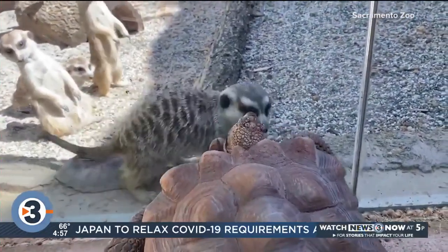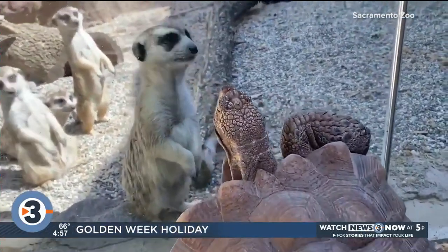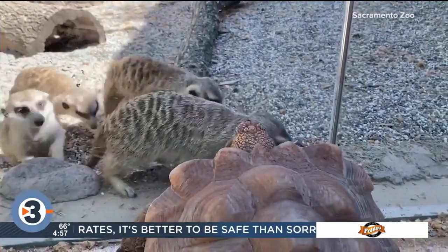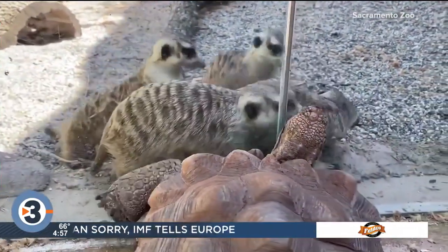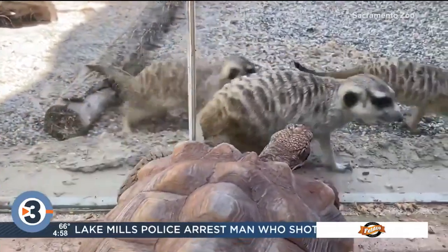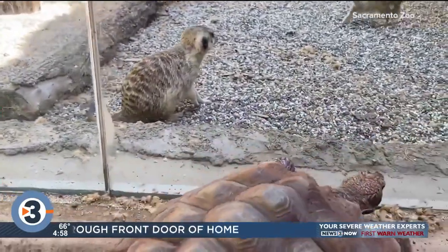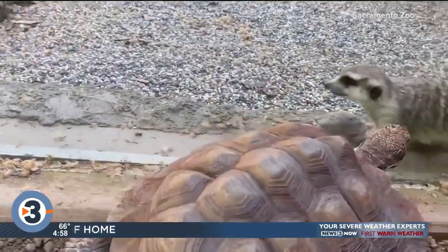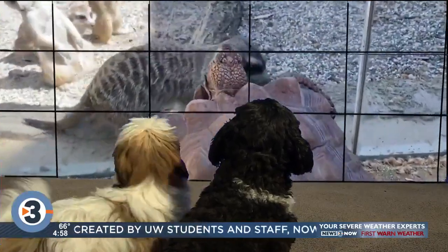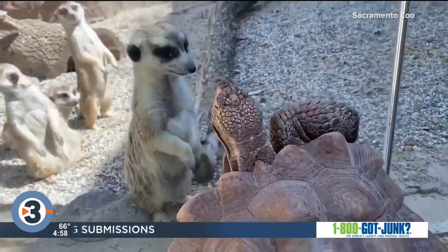And finally, Herkmere the desert tortoise and his five new meerkat neighbors were seen checking each other out at the Sacramento Zoo. Not sure who's more curious. The zoo says the 95-year-old tortoise and his tortoise friend Anasazi will enjoy alternating time in their renovated habitat next to the meerkats, who may be just a tad more active than their elderly neighbors. And that's this week's edition of the Newshounds. I suppose those tortoises are not so cognizant of those meerkats being there.